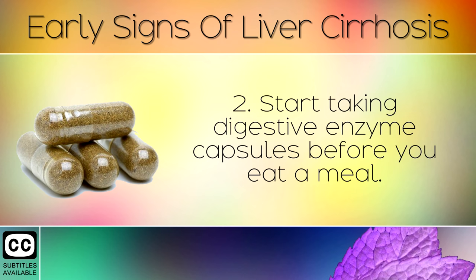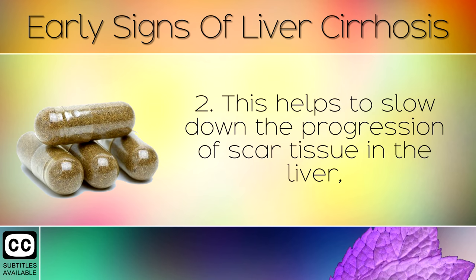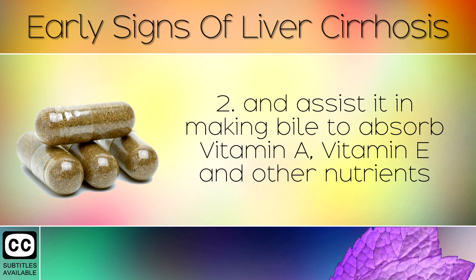Remedy 2: Start taking digestive enzyme capsules before you eat a meal. Make sure your chosen brand contains ox bile or purified bile salts. This helps to slow down the progression of scar tissue in the liver, and assists in making bile to absorb Vitamin A, Vitamin E and many other nutrients.